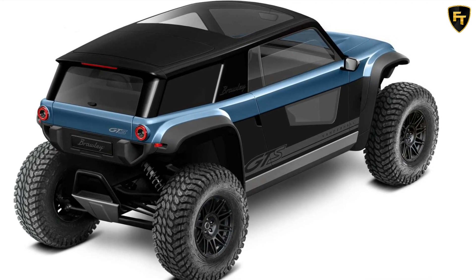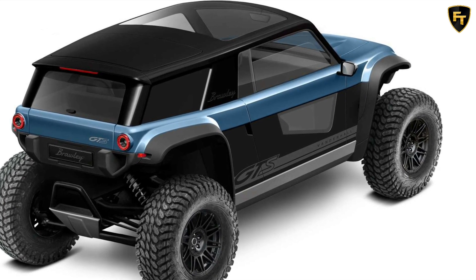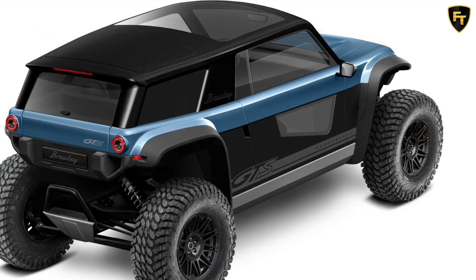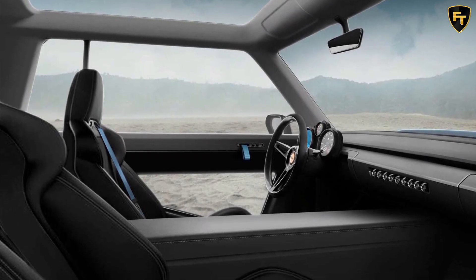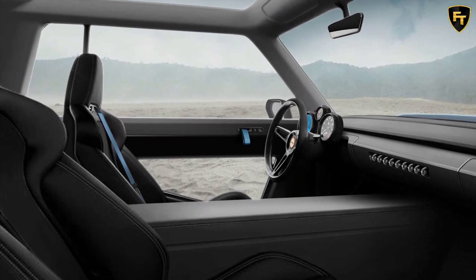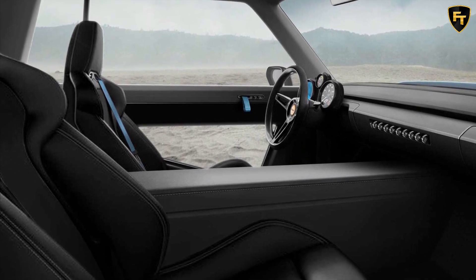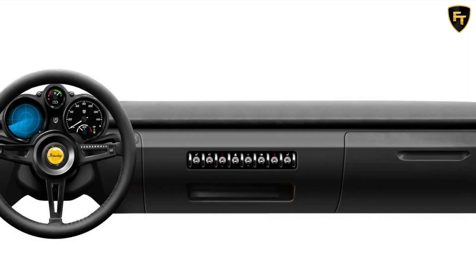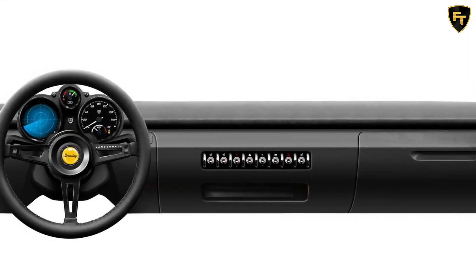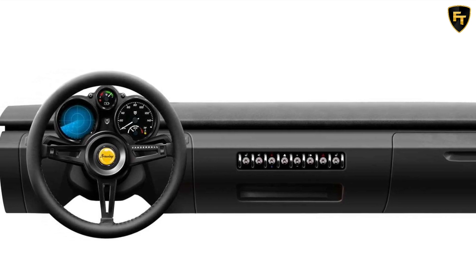With a generous 22-inch suspension travel, the Broly is expected to offer go-anywhere capabilities without sipping any fuel. The range-topping GTS version relies on four electric inboard motors, one for each wheel, contributing to a combined output of 404 horsepower and an instant torque of 480 pound-feet. The electric motors get their juice from either a 40- or a 60-kilowatt-hour battery pack, providing up to 322 kilometers of range in the case of the latter.